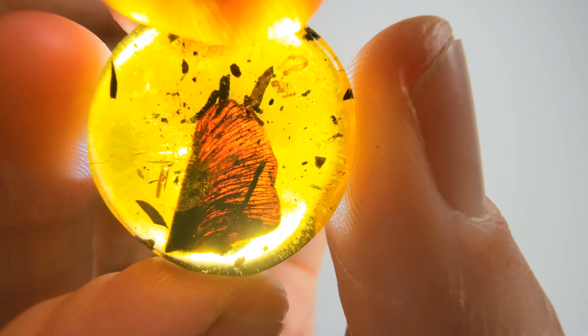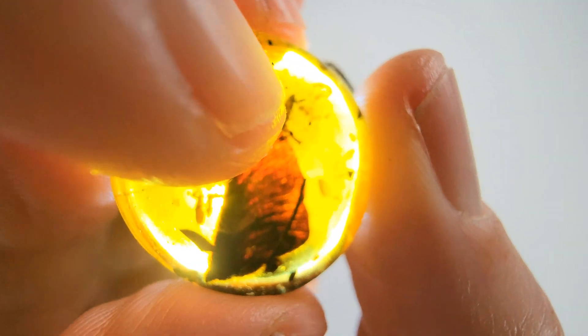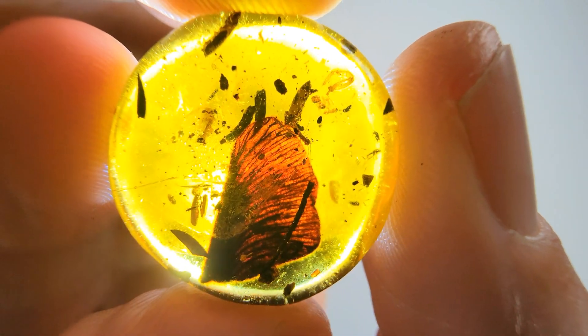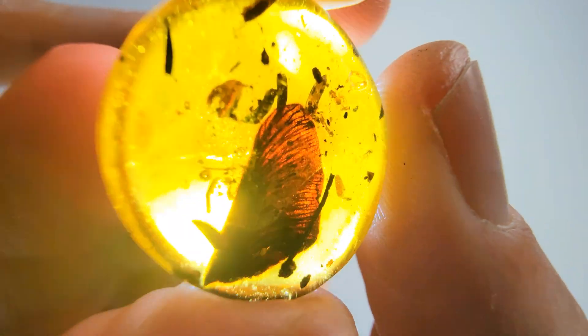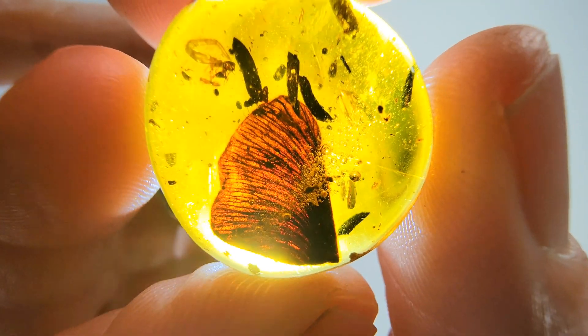Looks like there's a piece of an insect there. We can go into the microscope in a little bit, but first I just want to appreciate it — there's a nice ant right there and a mosquito on the corner. This beautiful mushroom is one of the rarest things we've ever found. We have a couple other mushroom pieces, but none of them are of this quality.